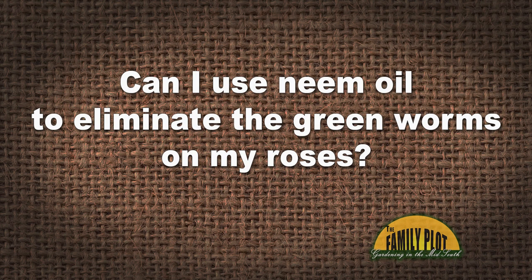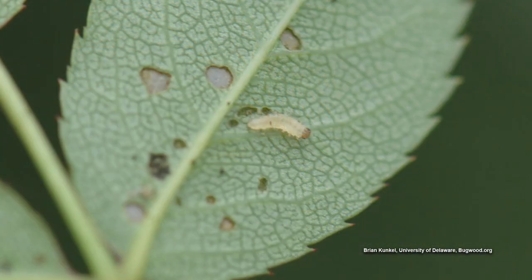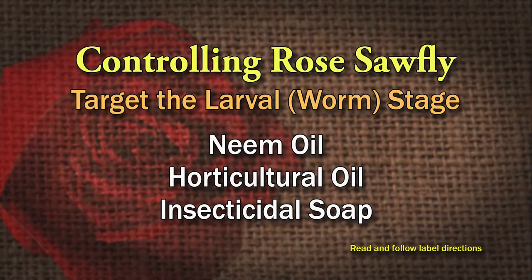Next viewer email: 'I need some help with my roses. Come warm weather and summer, I get little green worms on my plants. Can I use neem oil to eliminate the green worms on my roses?' — Jan from Michigan. Those green worms are the rose slug or rose sawfly larva. They feed on the underside of the leaf and can skeletonize your leaves, eating in between the veins. If those plants are healthy, they can withstand that damage. If you must control them, use low-impact pesticides — neem oil, horticultural oil, or insecticidal soap. You have to target the larva stage. Read and follow the label.